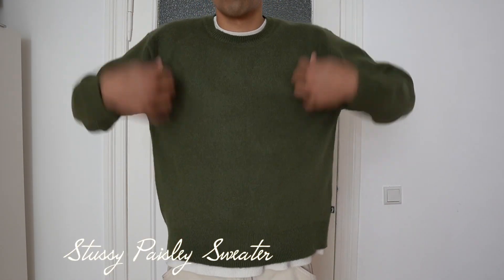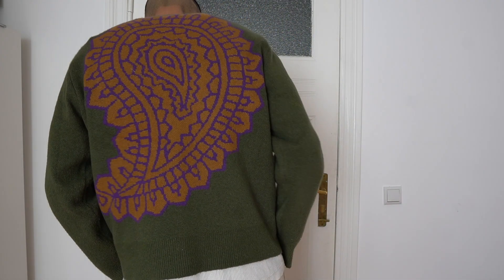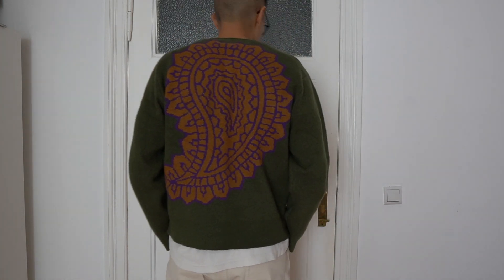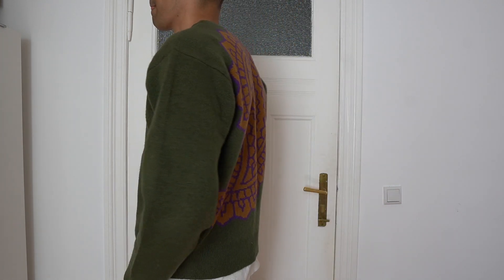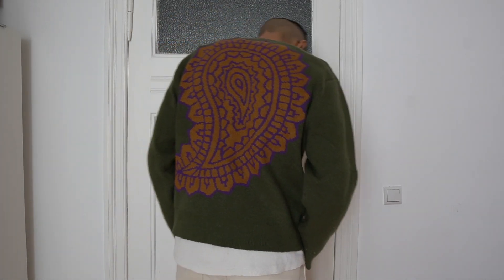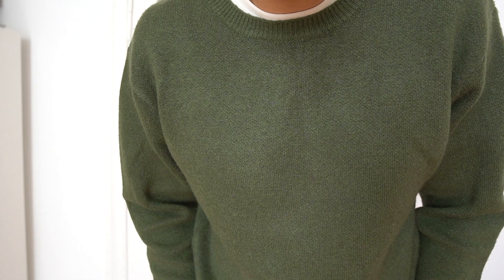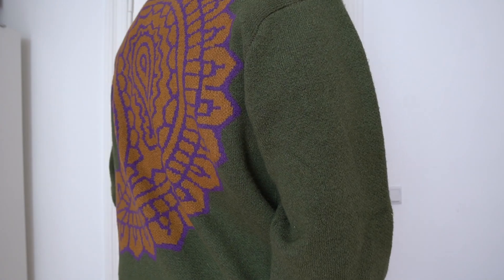The next pickup is this sweater from Stussy, which is probably one of my favorite brands to buy from. From the front it just looks like every other green sweater, but when you turn around you see this crazy paisley print — very oversized paisley print at the back done in orange and purple. I love the colorway. When I saw their spring and summer collection, this was the one piece I knew I had to get. A fit pick with the Jawnds is on the way. I've been trying to limit myself to just one Stussy piece per season, and this time I had to cop this sweater.